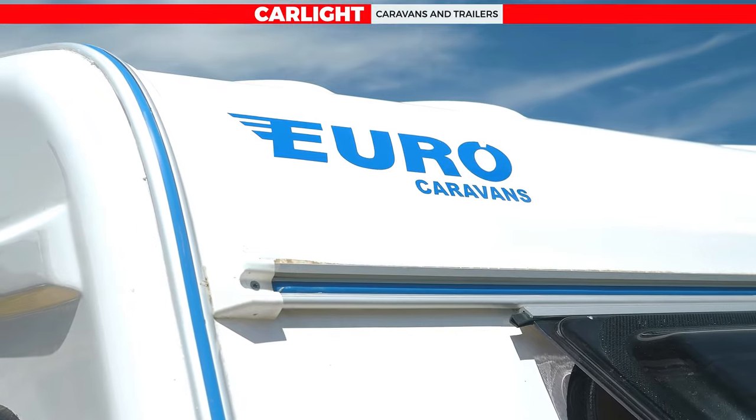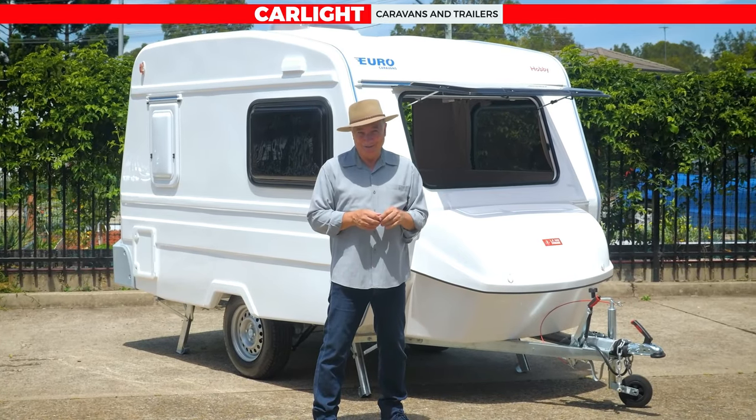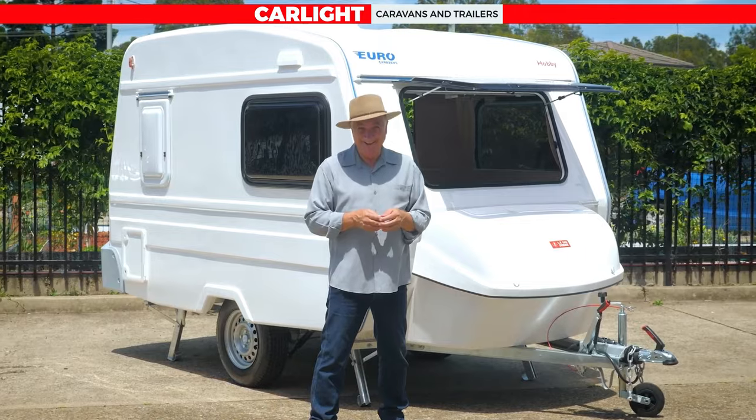So if you want to get one of these, go to carlight.com.au